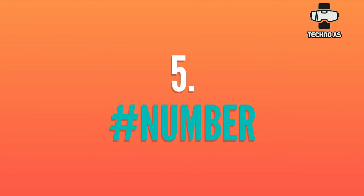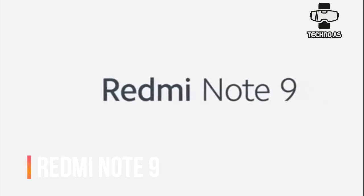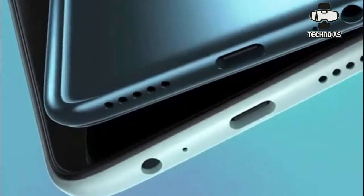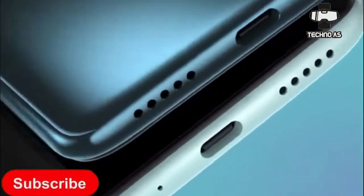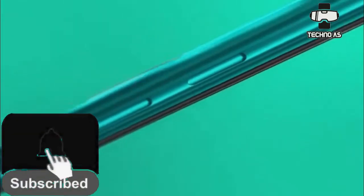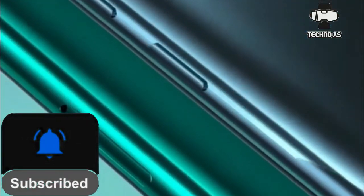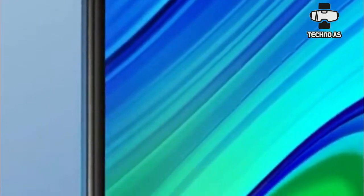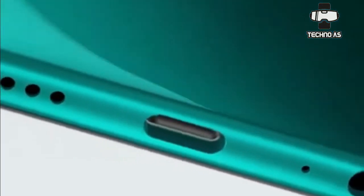At number five we have the Redmi Note 9. This smartphone was recently launched in India and its specifications are pretty decent. We will be getting a 48 megapixel quad camera setup in the back and a 13 megapixel selfie camera in the front, a 5020 mAh battery, and this smartphone is the first to come with the Helio G85. It costs about 12,000 rupees, making it a great choice for gaming and decent everyday use.